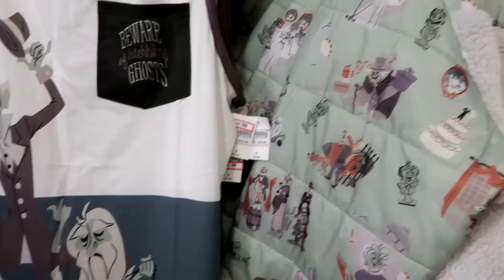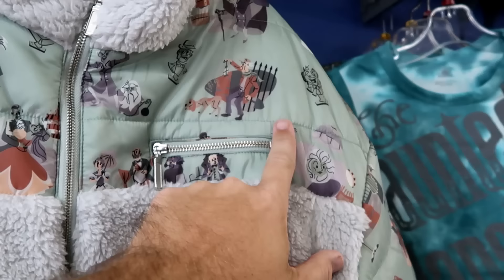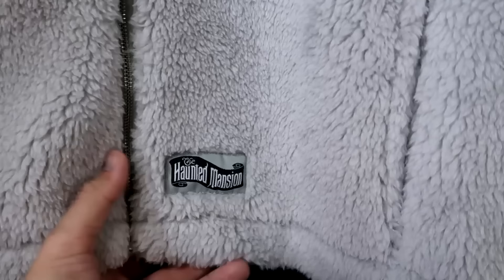I absolutely love this heavy jacket from the Haunted Mansion — very fuzzy on the front with a little pocket, the singing bust, and Madame Leota. The characters are all over it and it's very soft, also embroidered Haunted Mansion at the bottom. $35 marked down from $80.